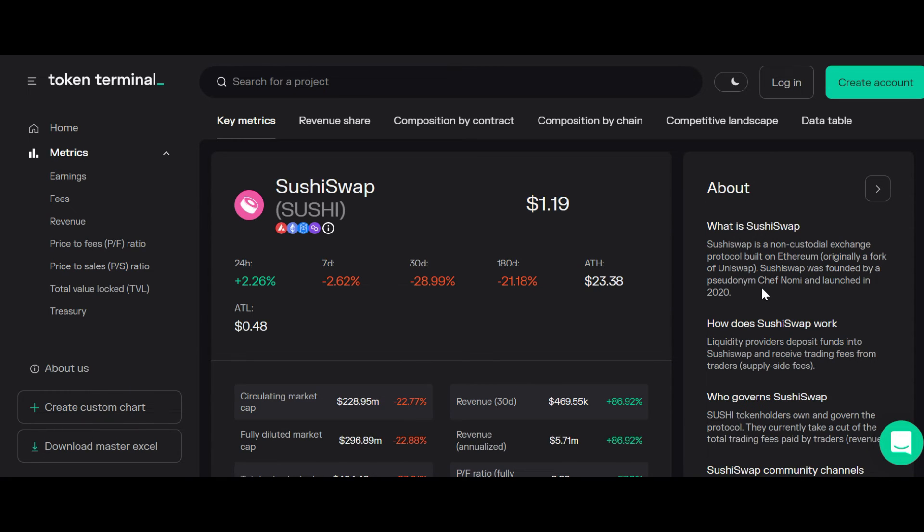Tool number seven is Token Terminal. Token Terminal collects financial data from blockchains and decentralized applications, then presents them in easy-to-understand financial metrics. Using this tool, you can easily evaluate total revenue, protocol revenue, price-to-sales ratio, price-to-earnings ratio, and total locked value.